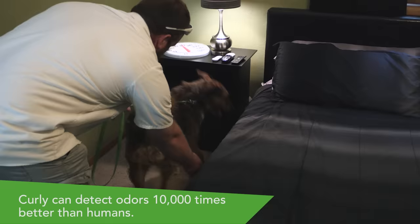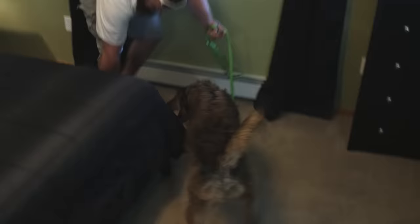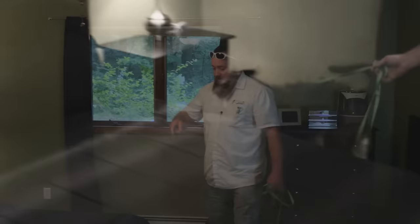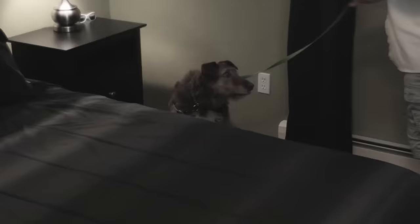Curly works through the room checking various spots. After commanding her to check and show the location, she gets into the corner of the bed and sits down abruptly. Good girl, Curly. So as you can see, we came around the bed, she got into the corner and she sat down — that's telling me that there's bugs there. I asked her to show it to me again and she put her nose in the exact same spot.